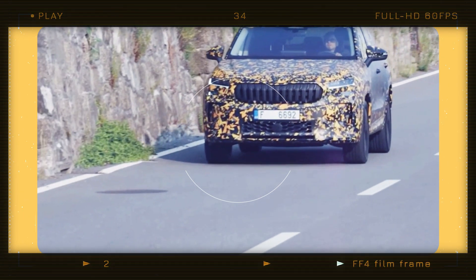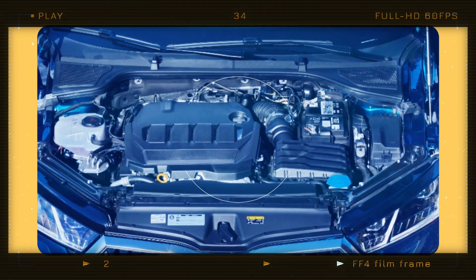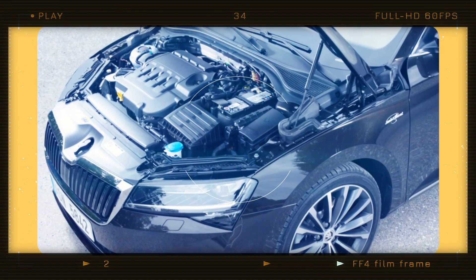For those seeking more power, Skoda offers a 2.0-liter TSI engine with 204 horsepower (150 kilowatts) and all-wheel drive paired with a DSG transmission.